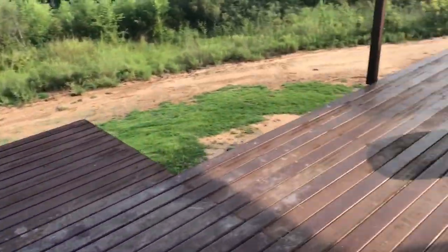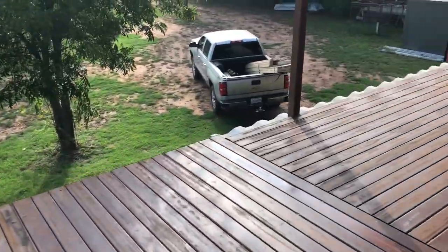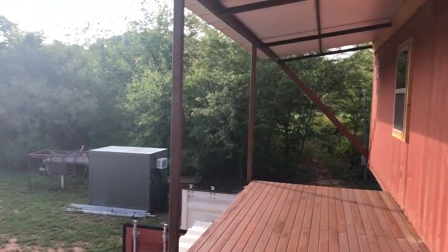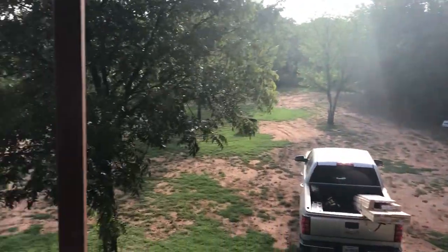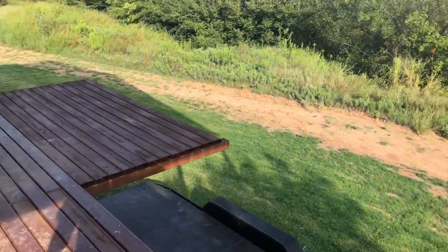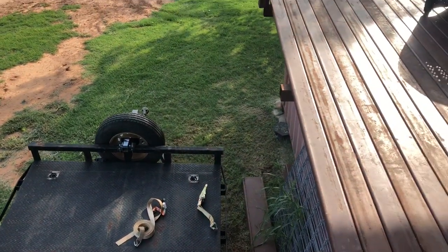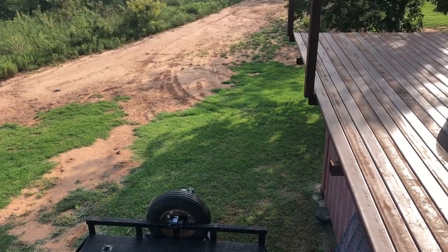Out here on the porch. We just got it all done. Still have to come around and do the rail, so we'll get to that. Got the platform, the stairs right here. If I come down, have a staircase right here, so you have access to the porch.